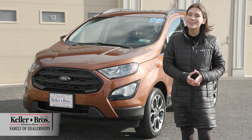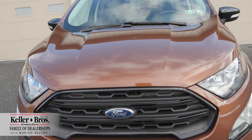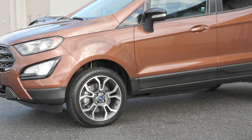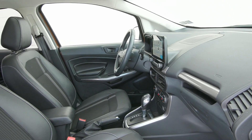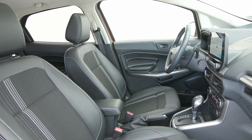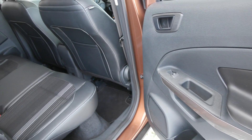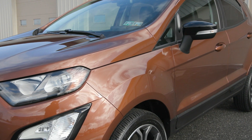Hi, I'm Mariah here with Keller Brothers. Here today looking at this awesome 2019 Ford EcoSport, the SES trim level. It's a beautiful Canyon Ridge exterior color and it's metallic so it shines bright in the sun. You also have the ebony interior seating. You've got some great features inside and out, and this vehicle is a 2019 with less than 4,000 miles so it's barely used and it's ready for the road.